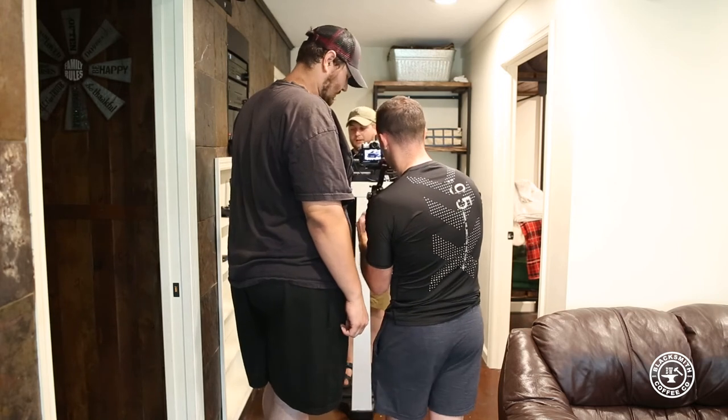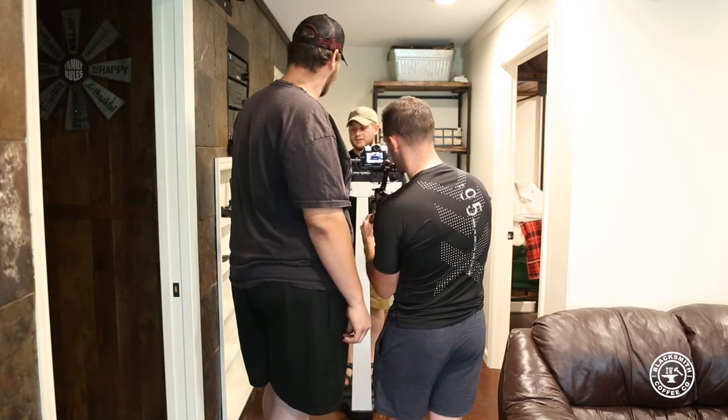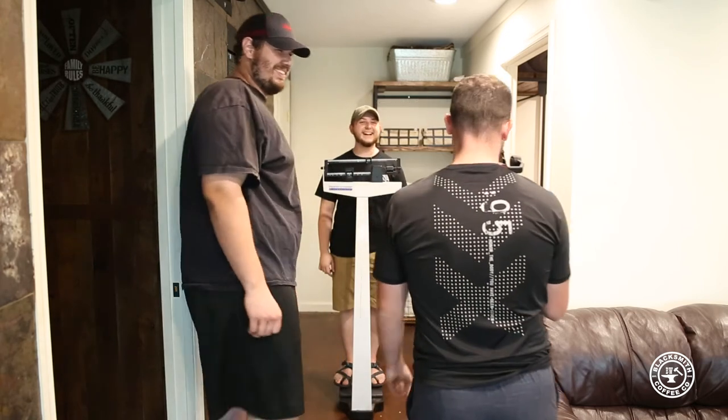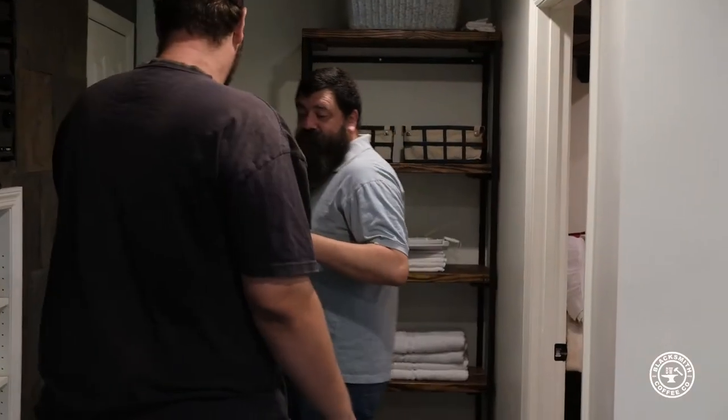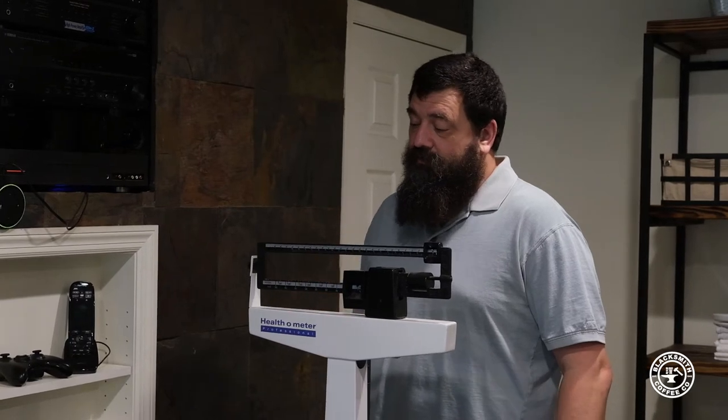Yeah, about that — either 196 or 195. My dad is probably going to be the one that wins. My dad takes this stuff seriously. Shane is very determined — he's definitely got the drive from my dad. I've been in a weight loss competition with Shane before, so I know the way that he works, and he will work hard to get it.